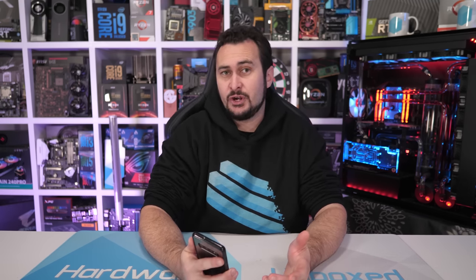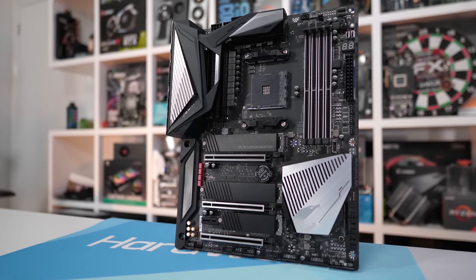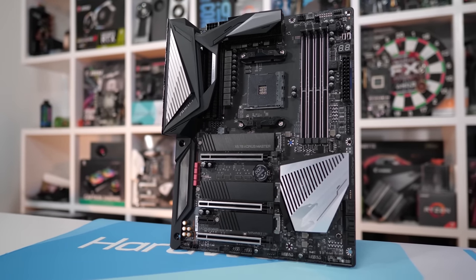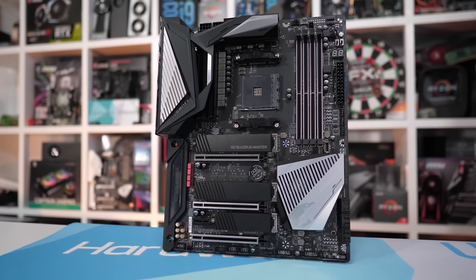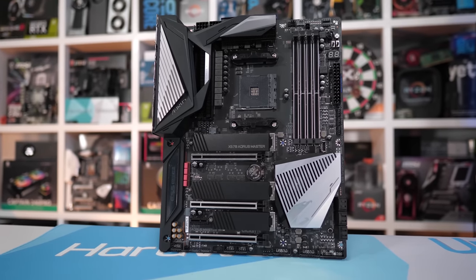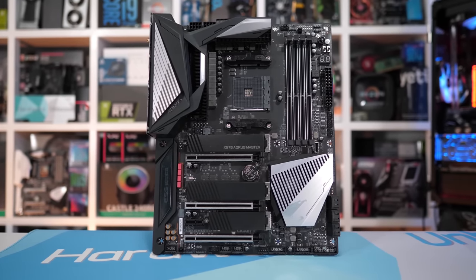A lot of you are interested to know if the 1600 AF would work on an X570 motherboard — which is slightly strange given I said I tested mine on the Gigabyte X570 Aorus Master. But yes, the 1600 AF will work on any and all X570 motherboards. In fact, you can now use all first-gen parts — the original Zen architecture — on X570 motherboards using the latest AGESA version, which introduced support for those older CPUs.